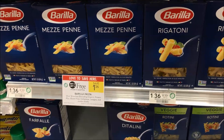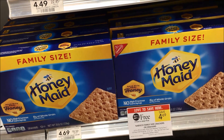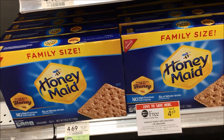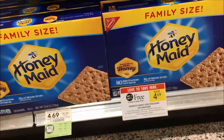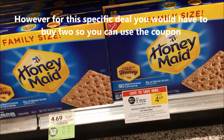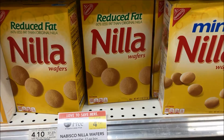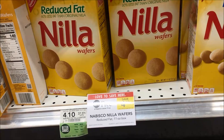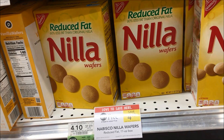Publix is also doing a BOGO on family-size graham crackers this week. We have a coupon — 75 cents off two and a $1 off three in our Smart Source 1/13 S'mores insert. Just to let you know, the Publix BOGO is not a true BOGO — it's half price. So if one is $4.69, you'd pay $2.35, and you can actually buy one at a time and use a coupon on each one, which lets you use two coupons. The Nabisco vanilla wafers are also on BOGO and you can use that same 75-cents-off-two or $1-off-three coupon from your Smart Source 1/13 on those as well.